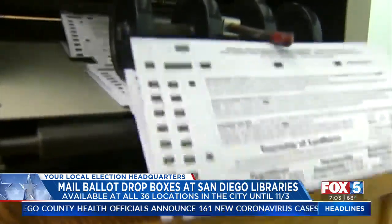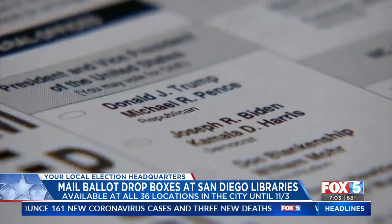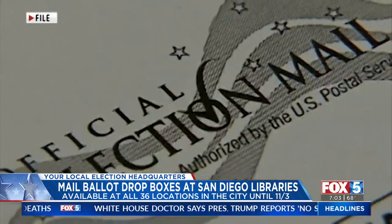In response to the pandemic, every registered voter here in California will get a ballot in the mail. Registrar of voters Michael Vu says he's been doing public outreach since August, holding virtual town halls to get everyone ready to vote.